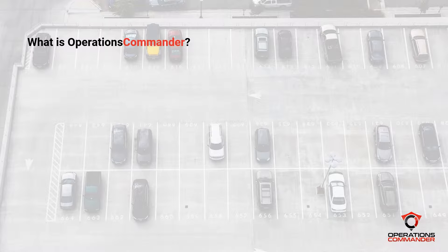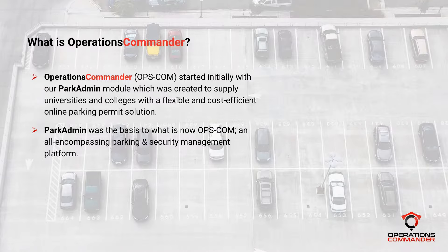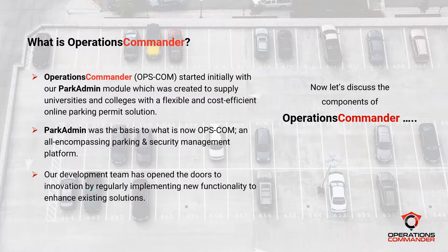Opscom was originally branded ParkAdmin and was one of the first ever online parking permit reservation softwares available on the market. Over the past 18 years, ParkAdmin has evolved into Opscom, a complete parking and security platform that includes parking management, violations management, incident management, as well as a complete license plate recognition solution.